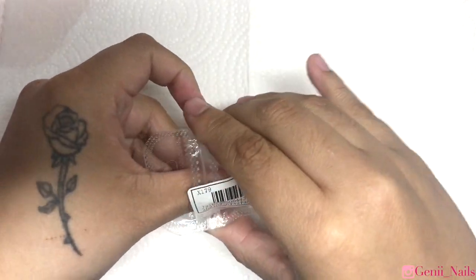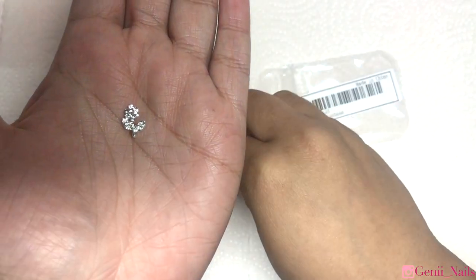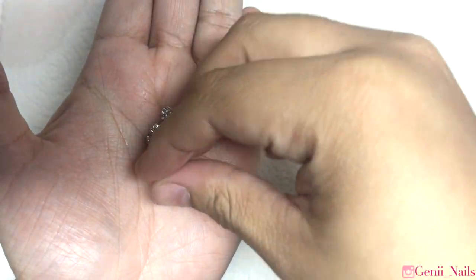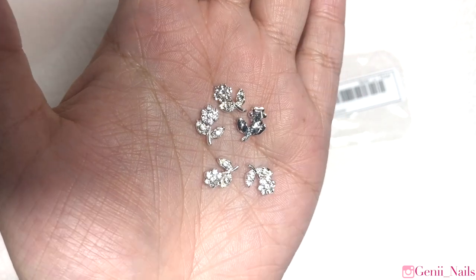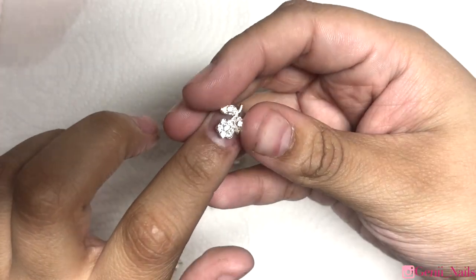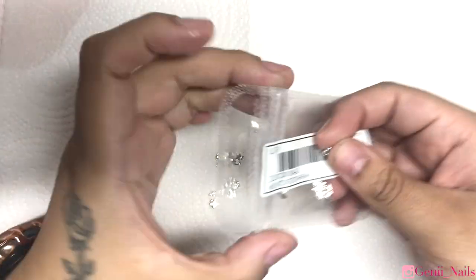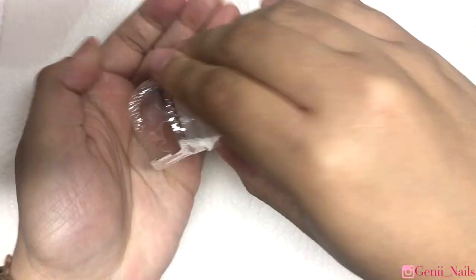Next we're moving on to Shein — the rest of the video does consist of Shein. This will be a two-in-one video: the first part is the nail haul, and the second part will be me organizing what I showed you in today's video along with what I showed in the previous haul that I posted like two or three days ago.